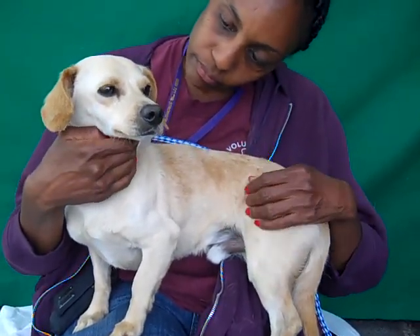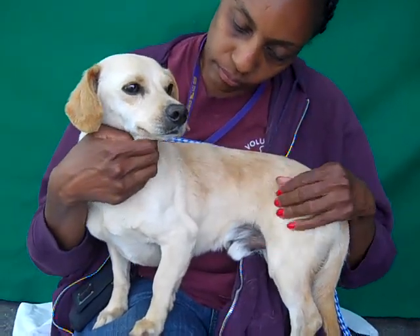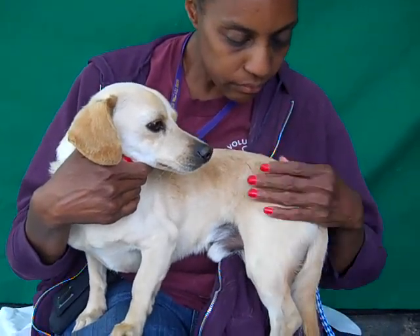He's actually about two years old and he came in as an owner's surrender on March 20th. They didn't actually give a reason why they surrendered him, except they'd only had him for about six months. Poor little guy — he's just been bounced around.